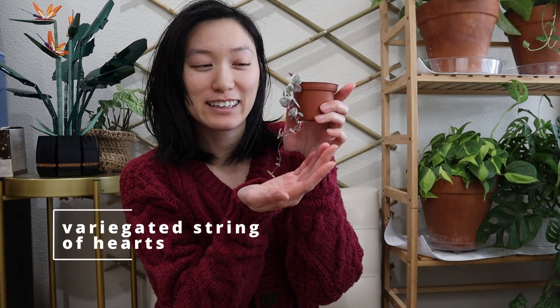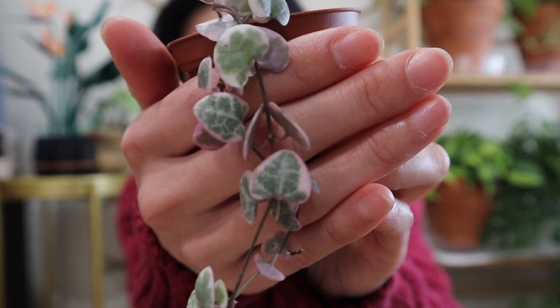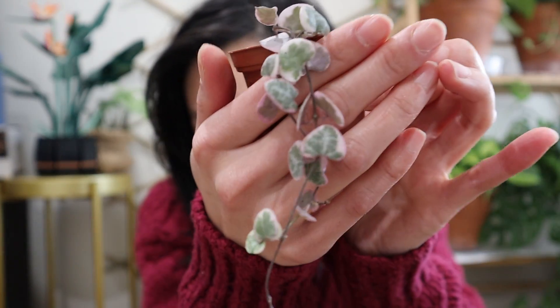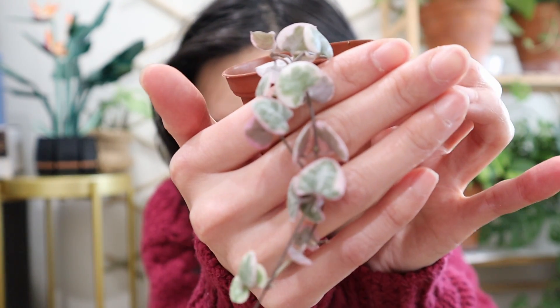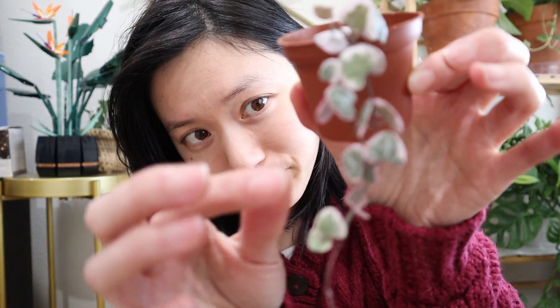First up, I am showing my variegated string of hearts again, just because it's so appropriate for this video. Check out those beautiful heart-shaped leaves. They're so cute and they can trail beautifully. Be sure to give them cactus and succulent soil and water them when they're three quarters dry. The color is just so lovely and it's so unique from many other plants out there.